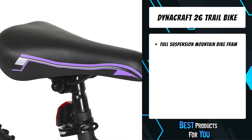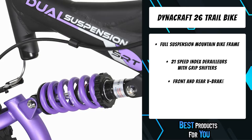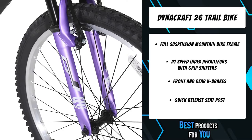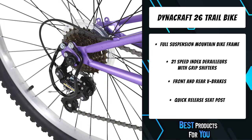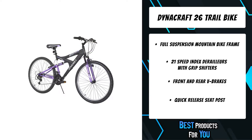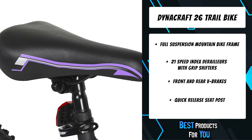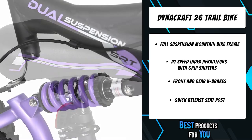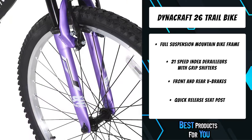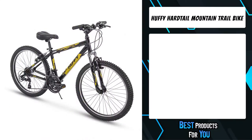The Dynacraft Slick Rock Trails 26-inch bike is the perfect set of wheels for the rider who wants to get off the beaten track. This rugged ride includes a full suspension frame guaranteed to eat up the bumps. The black and purple deluxe paint finish with purple, black, and white details are sure to catch the eye. The quick release seat post allows for super quick setup and adjustment. The padded saddle provides a super comfortable ride, and the solid steel kickstand makes resting the bike a cinch. Riders will enjoy hours of fun out on the trail on the 26-inch Dynacraft Slick Rock Trails bike.